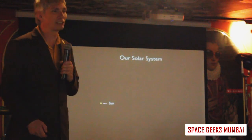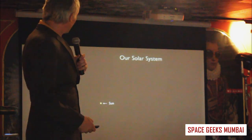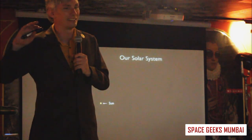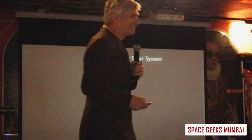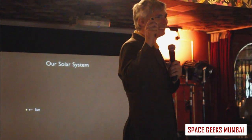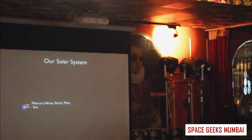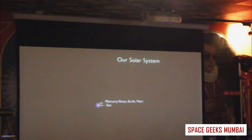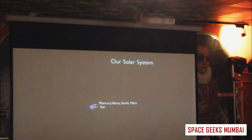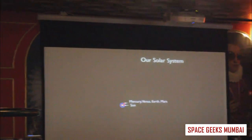If you zoom in on that, we have our sun. The first planet around the sun is Mercury, then Venus, then Earth, then Mars, then Jupiter. The first four — Mercury, Venus, Earth, and Mars — we group together and call the rocky planets, because they're all basically made of the same stuff.